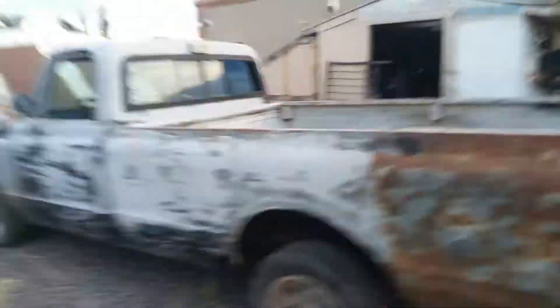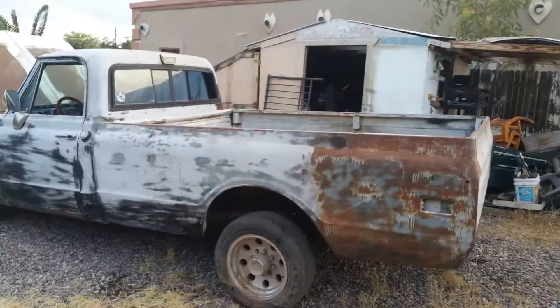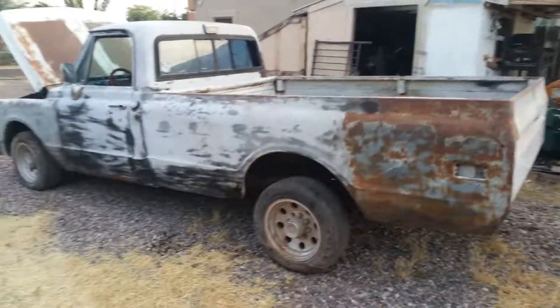Yeah, this is my new little truck — little CST. I'm going to try to get this engine going, and if not, I'm going to put a badass 383 in here.